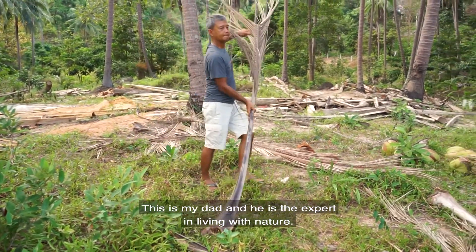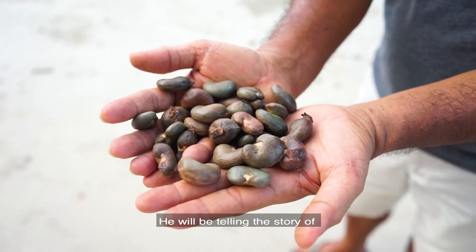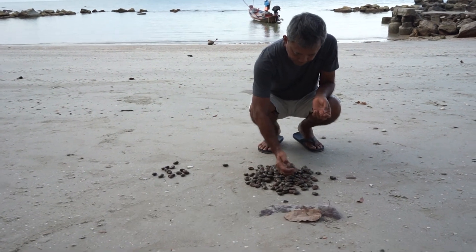This is my dad and he is an expert in living with nature. He will be telling you the story of the relationship between cashew nuts and the southern Thai people like himself.